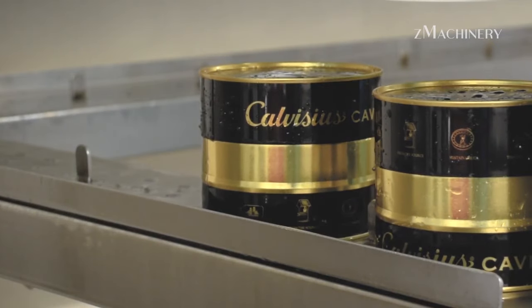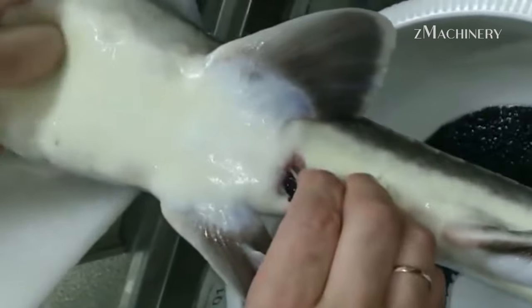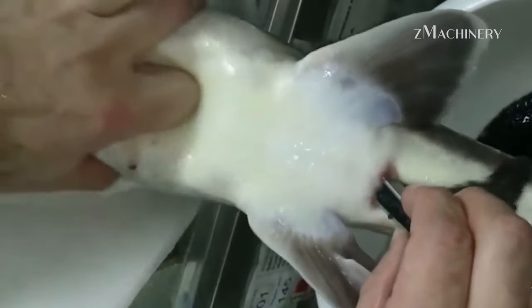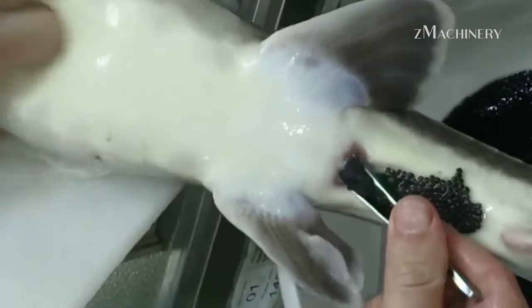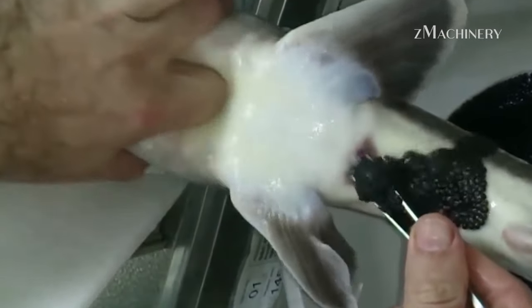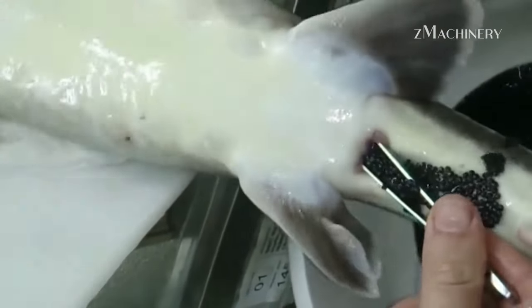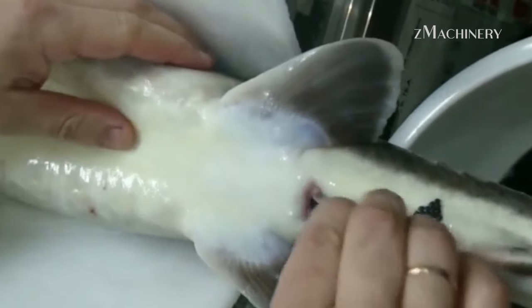Beyond its gastronomic appeal, wild black sturgeon caviar holds cultural significance in Japan. It symbolizes a harmonious coexistence between nature and human ingenuity, reflecting a deep respect for the environment and its bounties. The River Karen Restoration Project has become a source of national pride, showcasing how responsible practices can elevate culinary experiences while preserving the rich tapestry of biodiversity.